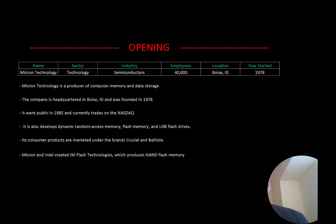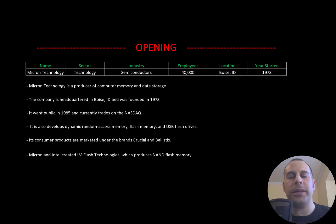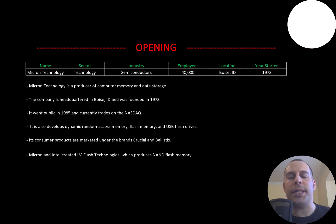Welcome to my channel, I'm Scott. If you want to catch my newest video, I post one every day. In this video I am going to walk you through the process of valuing Micron Technology stock by analyzing their financial statements and dissecting their financial ratios so we can determine if it's a buy or sell.